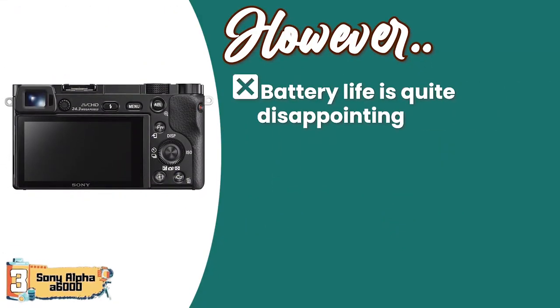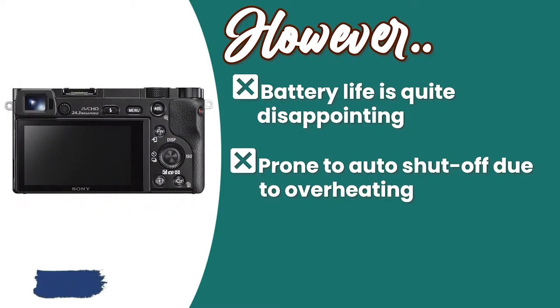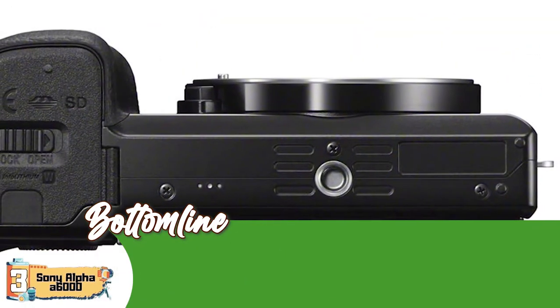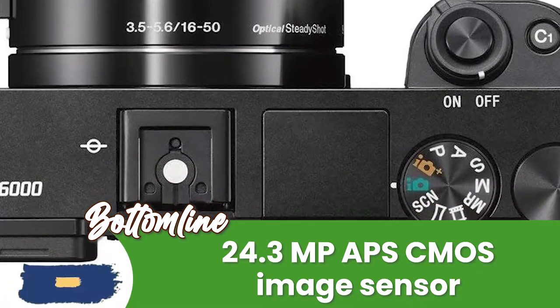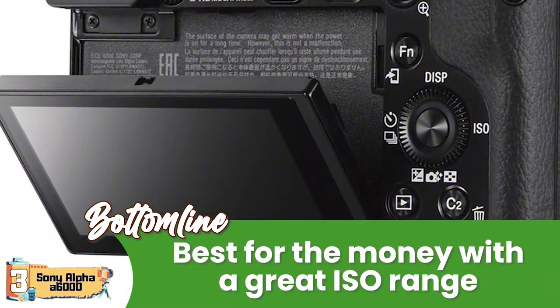However, the battery life is quite disappointing. It is prone to auto-shut-off due to overheating during excessive use. And it often causes issues when making transfers from Sony's software to any other software. Bottom line: it has a shooting capacity of 11FPS, a 24.3-megapixel APS CMOS image sensor, and is the best for the money with a great ISO range.